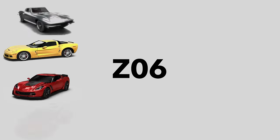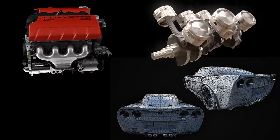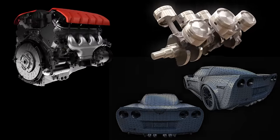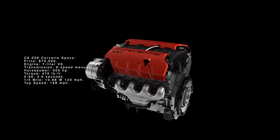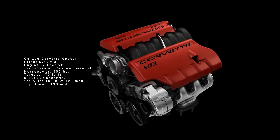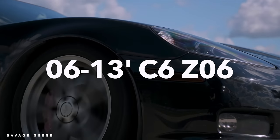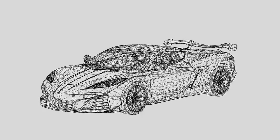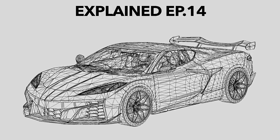The Z06. This alphanumeric string of characters represents some of the best track-oriented Corvettes ever made. Even from 1963 to present day, the Z06 RPO code has introduced cutting-edge technology, world-class track performance, and an attainable package unlike its European counterparts. What has been most interesting about the Z06 line is their engines — modified versions of the standard offerings, but with higher output, higher redlines, and some of the best-sounding V8s to ever grace this planet. Today on Explained, we will take a deep dive into the heart of the Z06 and why it was, and still is, the best Corvette model.